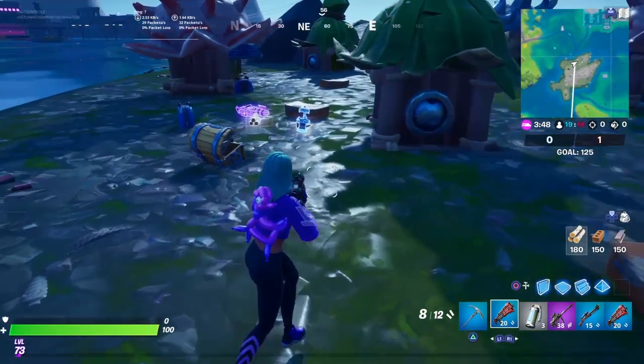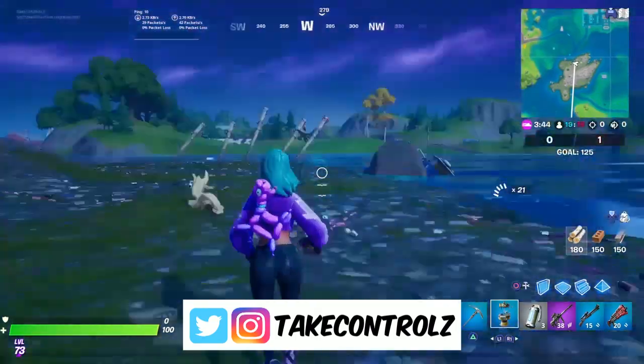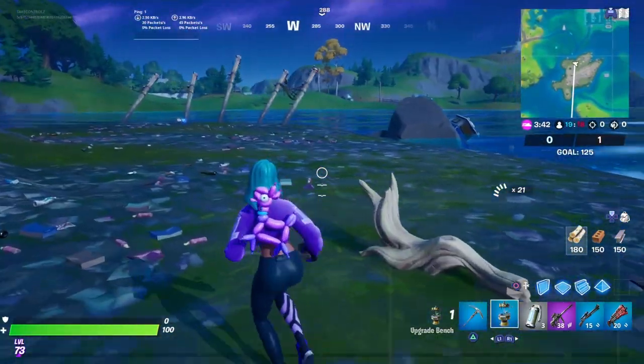Yo, what's happening, guys? Back on Fortnite. They've done an update today and they've added a portable upgrade bench. And I've just found one of them. Look at this.